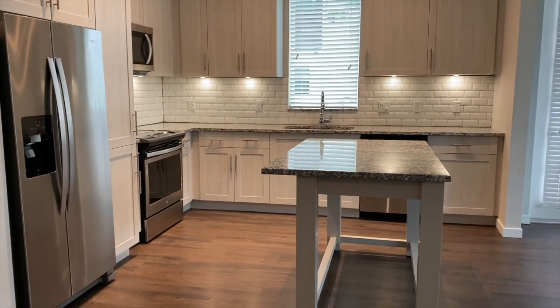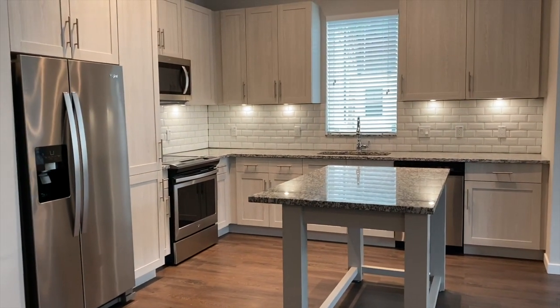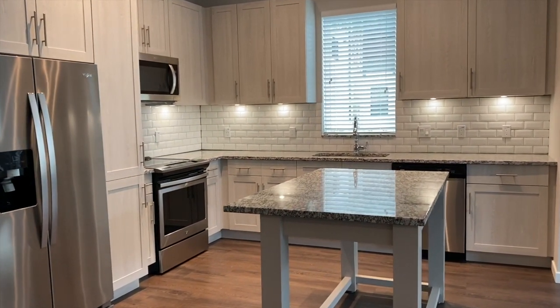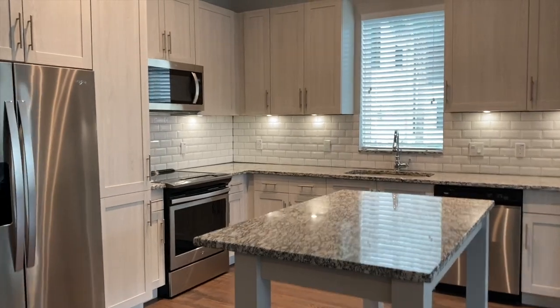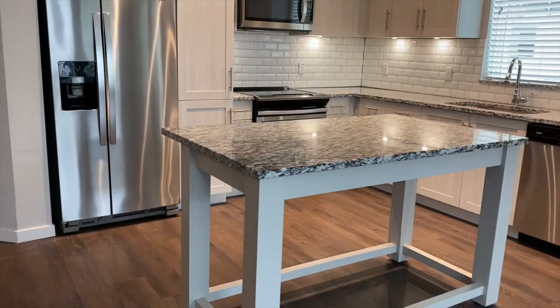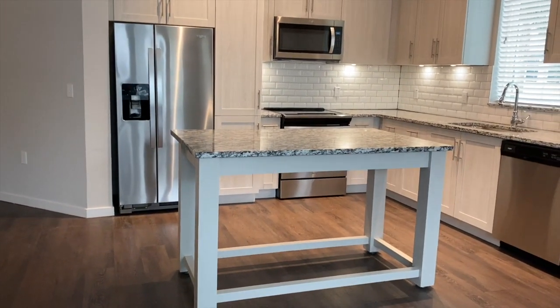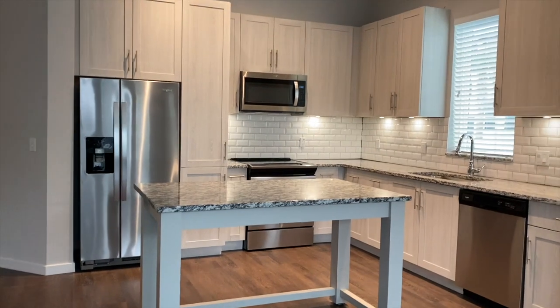Once you arrive to the kitchen, you're going to notice that the countertops are granite. You have the subway tile backsplash. Custom cabinets with undermount cabinet lighting.